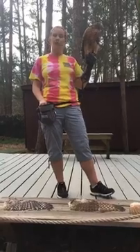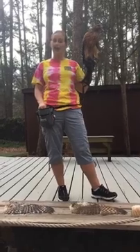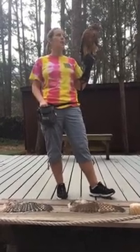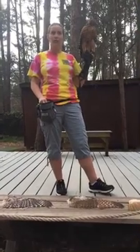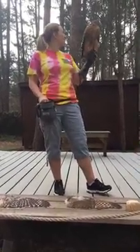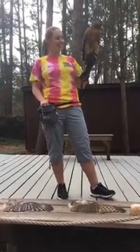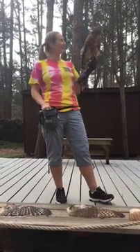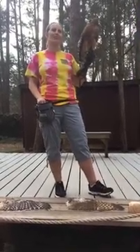They are diurnal or daytime hunters, so they really do capitalize on the daytime and use their eyesight to find their food. At nighttime they do hunker down in their nests and aren't really mobile at night. She's kind of oriented her body in this direction because the wild red shoulder is back — it's over my left shoulder, so she's turned herself toward it.